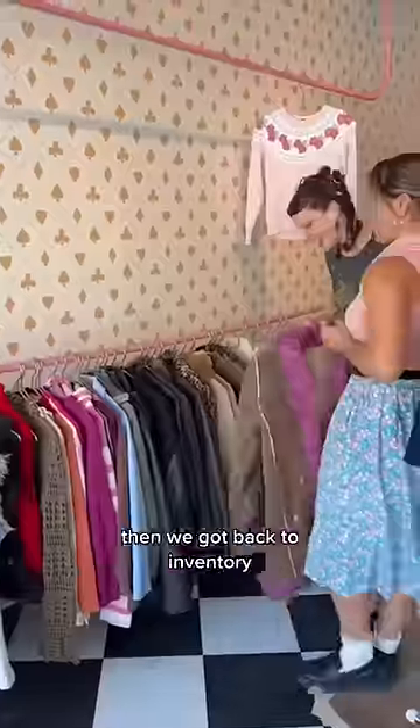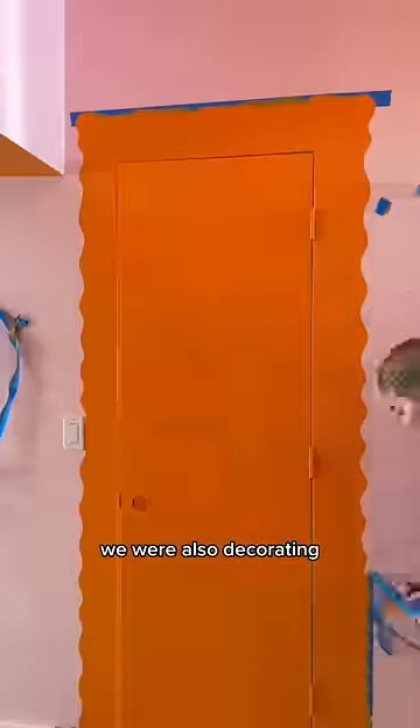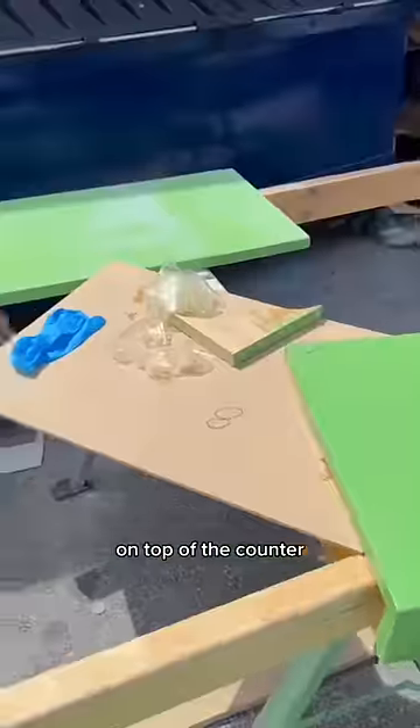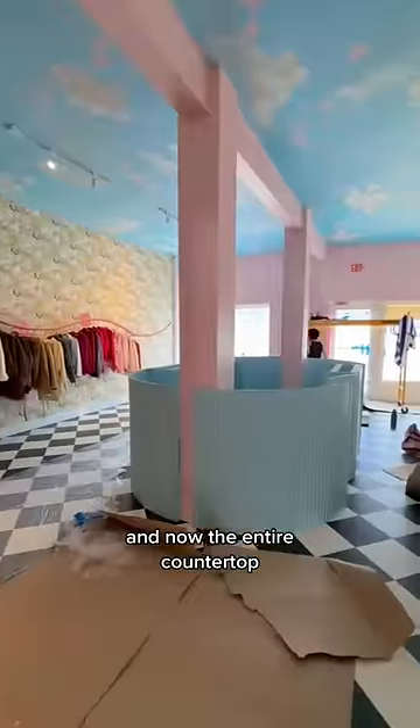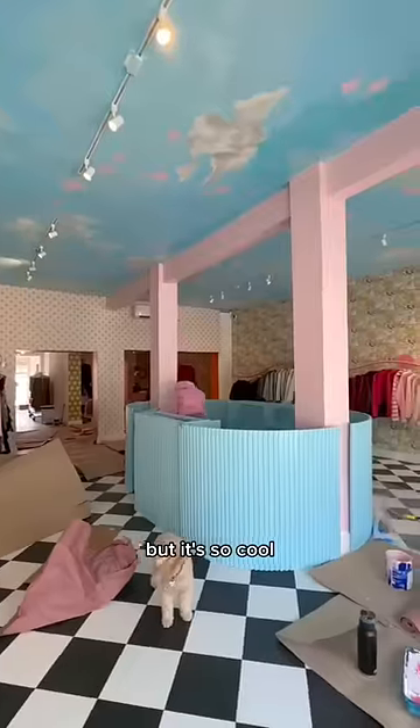Then we got back to inventory and there's just so much going on, because while that was happening we were also decorating. The counter got delivered and I was so excited, but unfortunately the epoxy got ruined on top of the counter and now the entire countertop needs to get done all over again. So right now we only have the base in the store, but it's so cool.